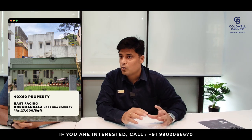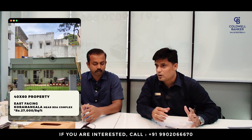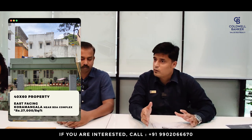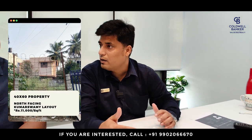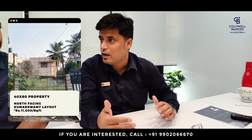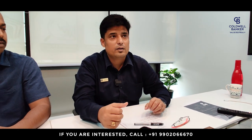Let me start with mine for this week. I have a 40 by 60 east-facing property at Kaur Mangala, very close to the BDA complex. Another 40 by 60 I'm trying to sell is at Kumarsami Layout, north-facing, very close to Annan Sagar College, and we are trying to sell it at about 11,000 rupees per square foot — it's a steal in that neighborhood.